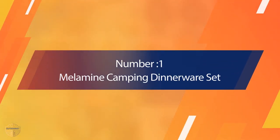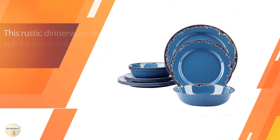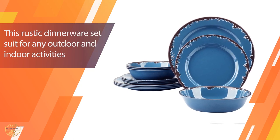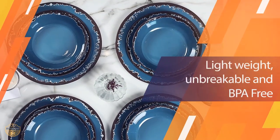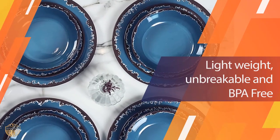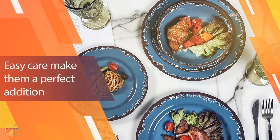Number 1. Most Popular. Melamine Camping Dinnerware Set. This melamine set of dinner dishes features an innovative design that is sure to impress your guests. With its distinctive design, this camping set can be used in all sorts of outdoor activities, making it perfect for any camping trip.